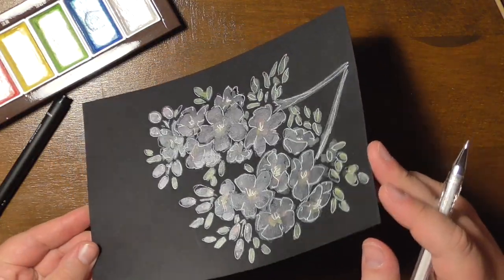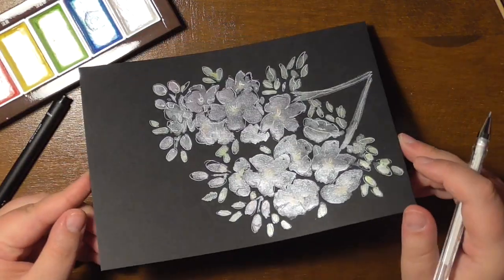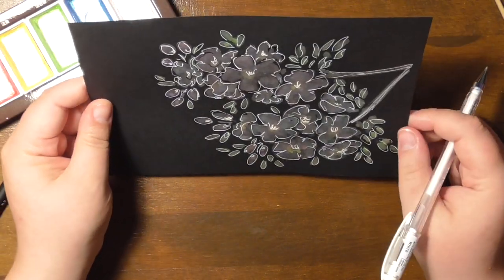Next week there will be something different, but I still hope that you will enjoy it. Have a great day, all of you. See you soon. Bye.